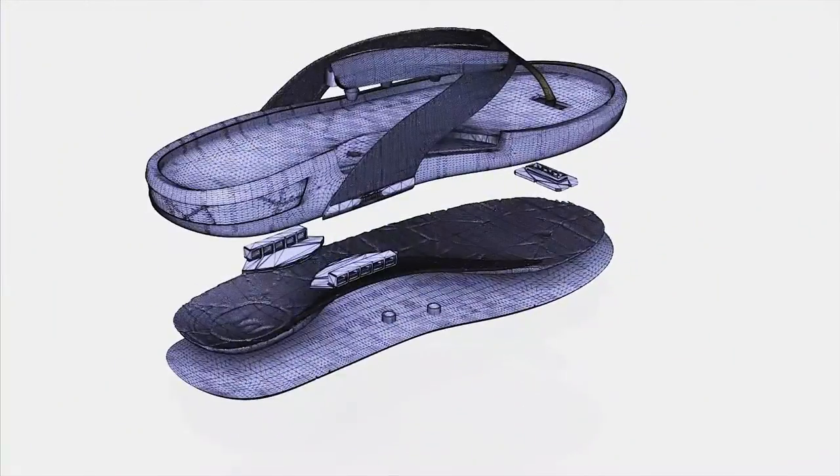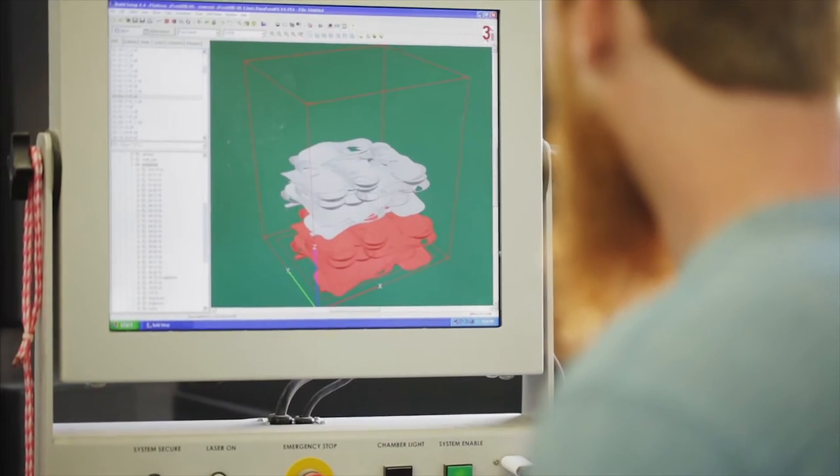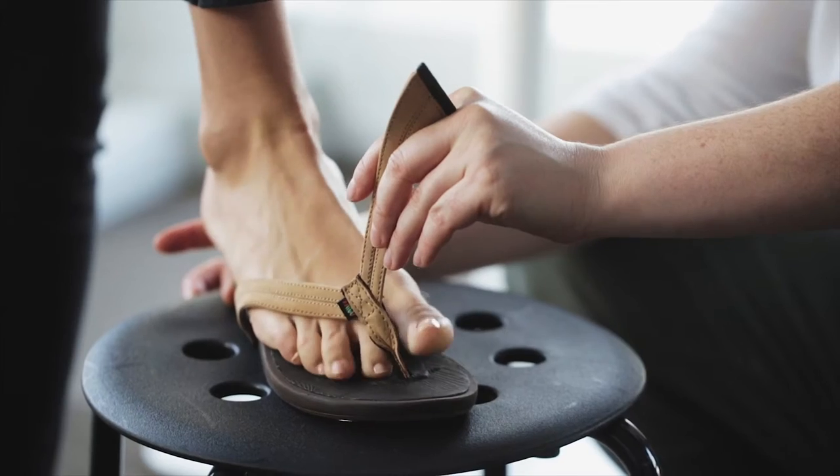The leading feature of the sandal is the custom arch support. Leveraging 3D printing technology, every arch is completely custom — person to person, left foot to right foot.